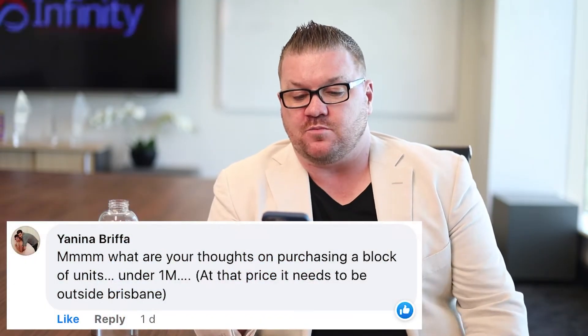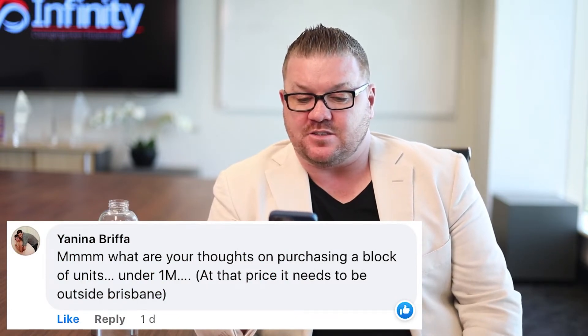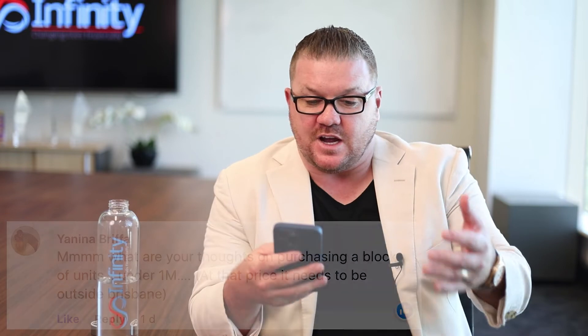G'day Yanina on Facebook. What are your thoughts on purchasing a block of units under a million dollars? At that price it needs to be outside of Brisbane. Yanina's living in South East Queensland and she's looking at blocks of units that are around 10 years old all over Queensland — not super new, but tidy old brick units with three or four in the complex.